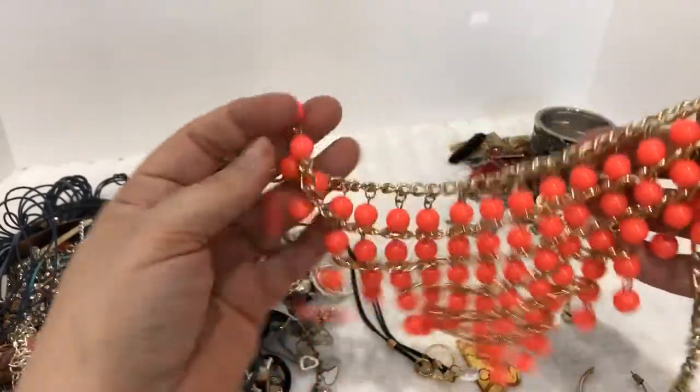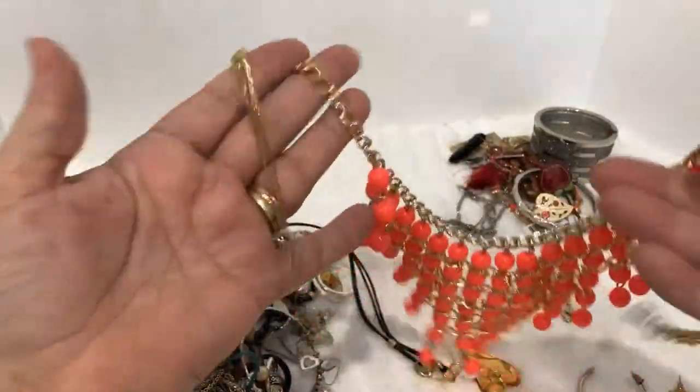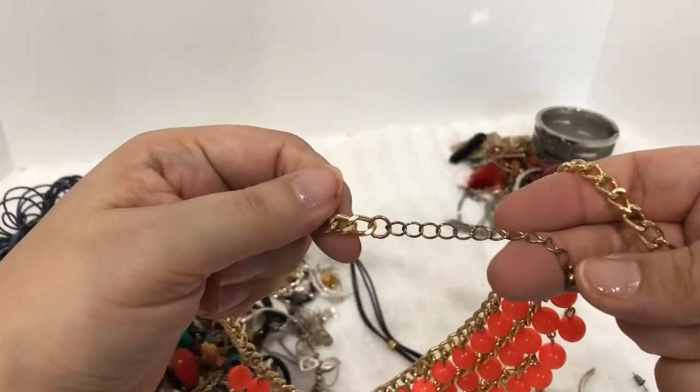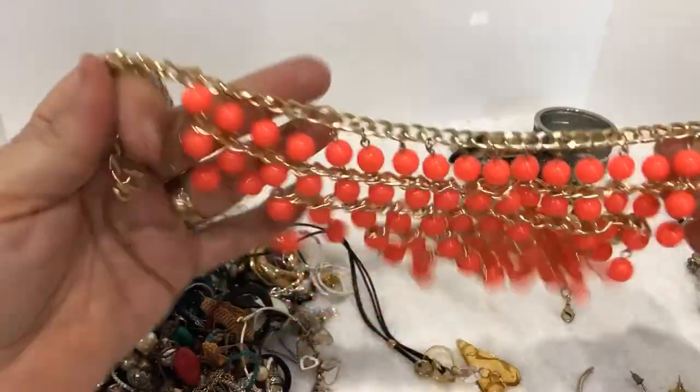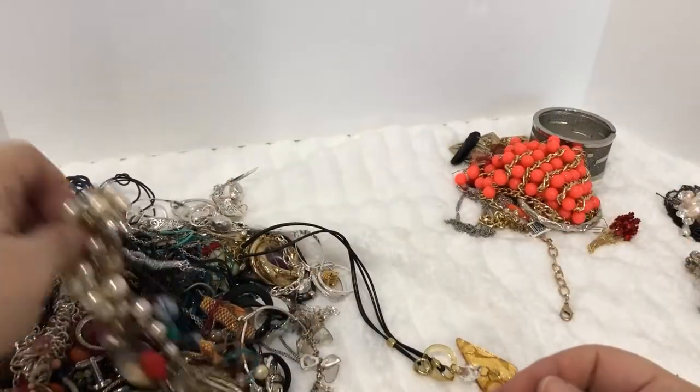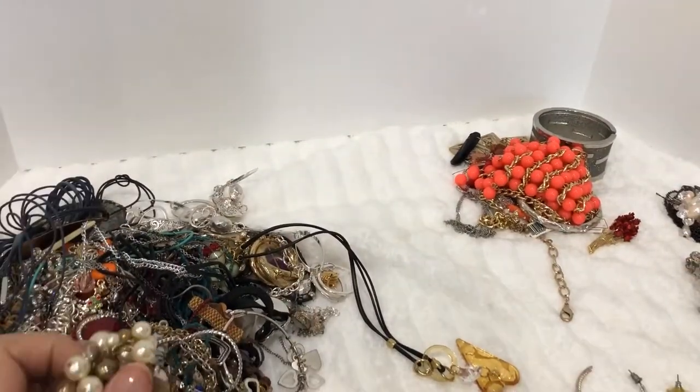Here's a beaded kind of bib-front necklace. It's got a little bit of discoloration on it but it's definitely wearable — you wouldn't see any of that. They are plastic, a little more wearable than anything over there that's broken.